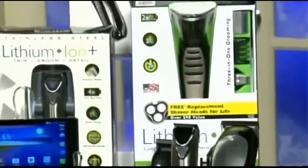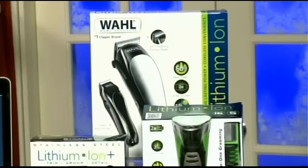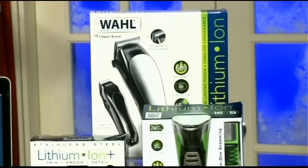Every gift guide for guys should have some grooming products, and this one's no exception. Wahl makes some of the best. Their lithium-ion clipper, shaver, and trimmer have everything your guy needs to cut his hair, trim his beard, and shave — all lithium-ion-powered and using Wahl's patented blade technology. The result is a really clean cut, and from first-hand experience, you can go weeks or months on one charge.